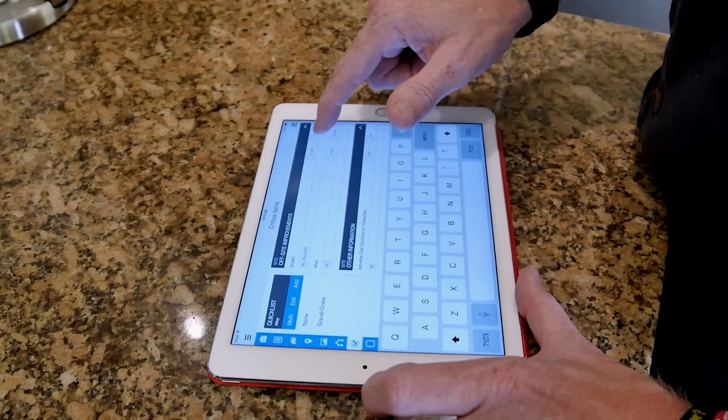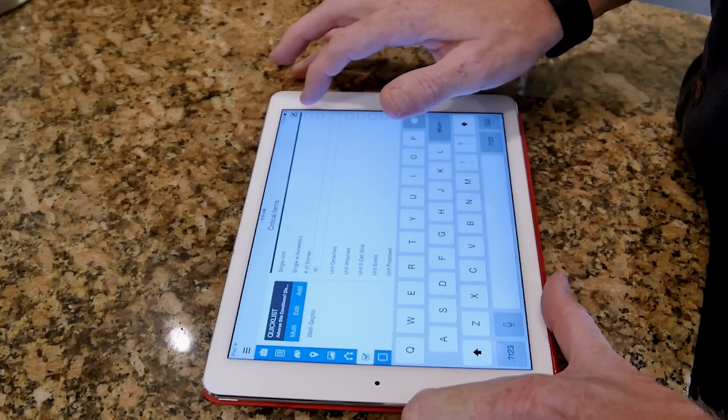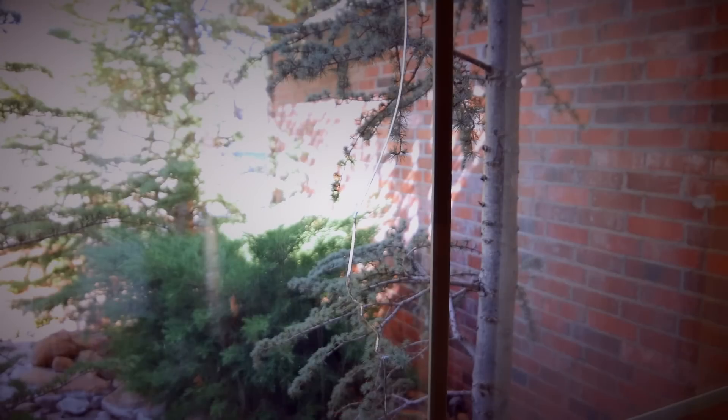Between not having to type the information over again and not having to take it from a written sketch and put it back in, I'd say it probably saves anywhere from 30 minutes to 2 hours per report.